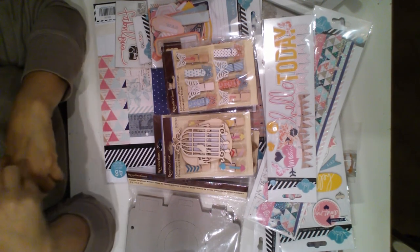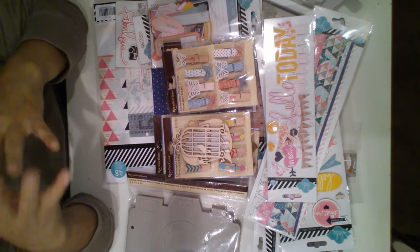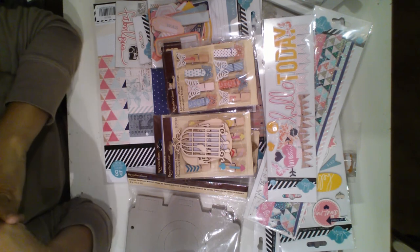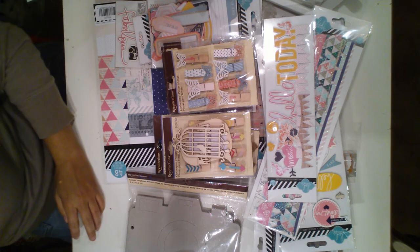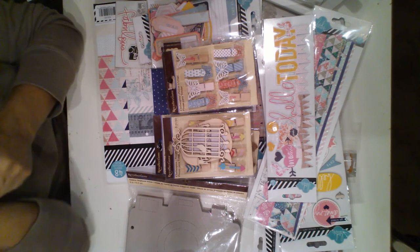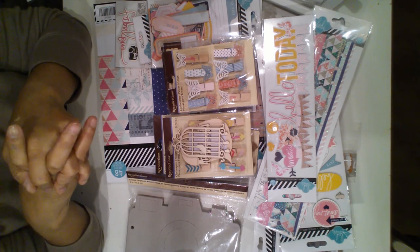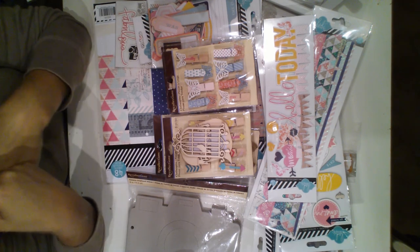I'm trying to hold back on spending because Scrapbook Expo is coming. I need to save for that — well, not save, I just need to start spending more carefully because I spent a lot there too. But that's all I have to share for now. I need to start creating. Thank you for watching, and until next time.